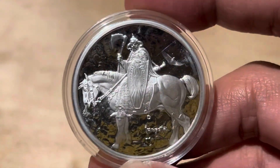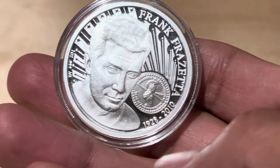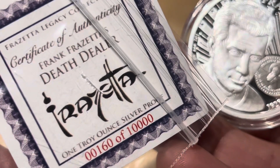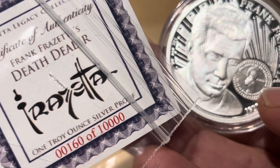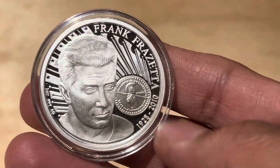Alright, here we go with 30 seconds of this Death Theater coin. It's pure silver or something like that — one troy ounce silver proof. So that's silver right there.